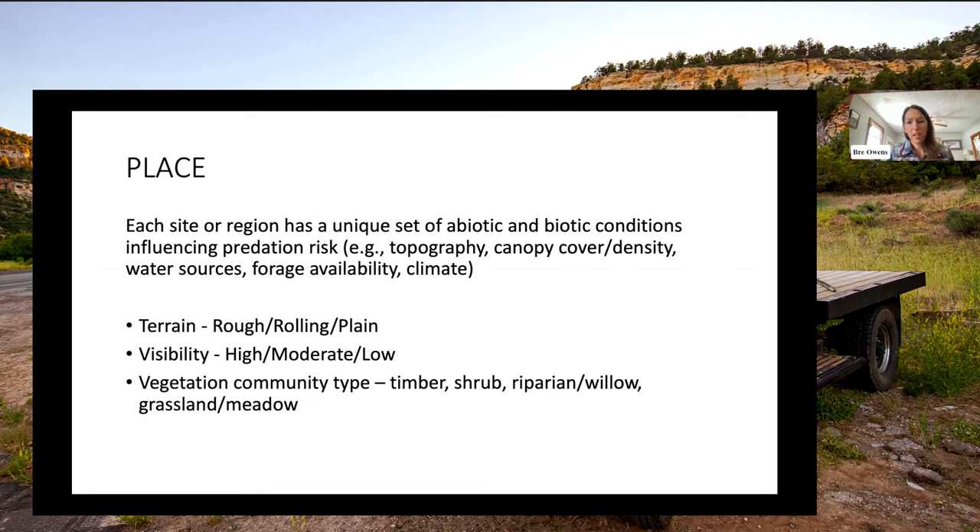On place: thinking about the abiotic and biotic conditions. Is the terrain rough, rolling, or flat? What is the visibility? This is particularly important within shrub and timbered landscapes. A lot of producers are dealing with conflict on Forest Service allotments that are heavily timbered, and that influences the movement of animals, grazing availability, and the ability to implement certain practices. If we're thinking about fencing, the vegetation community type and density can really influence what type of fence you're going to use.